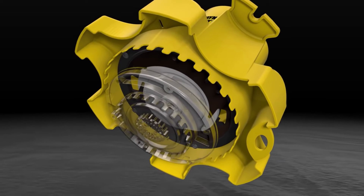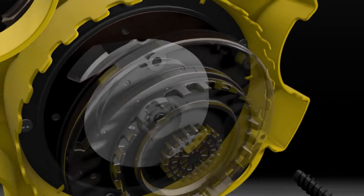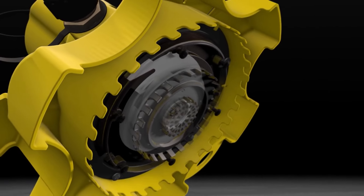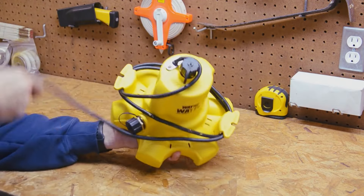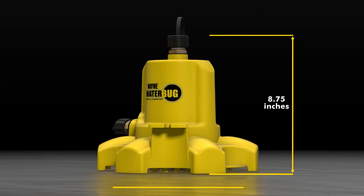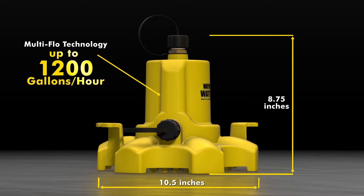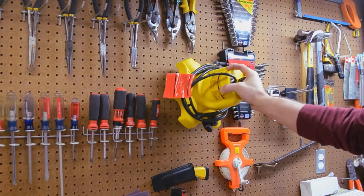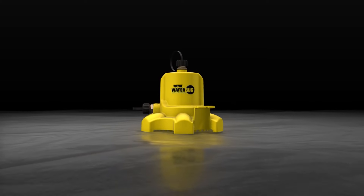A striking feature of the Wayne Water Bug is its user-friendly interface. The creators have prioritised ease of use, ensuring that even those unfamiliar with water pump technology can harness its capabilities effortlessly. The device comes with controls allowing users to activate, deactivate and regulate its performance. This accessibility empowers individuals to take charge of water removal without the need for technical know-how.